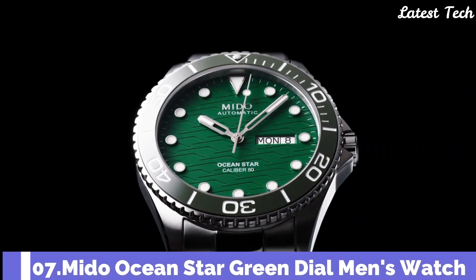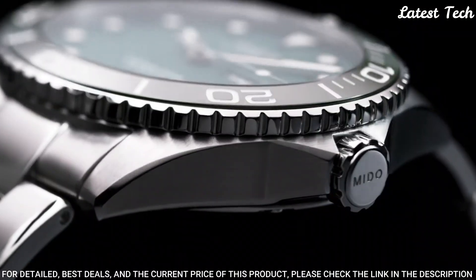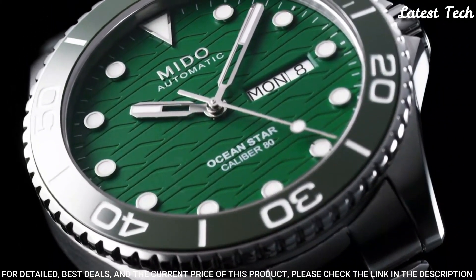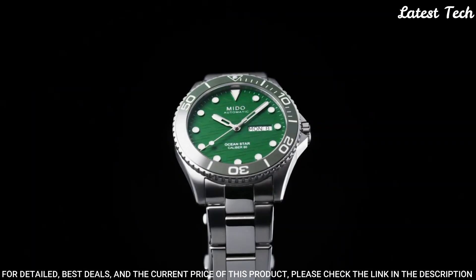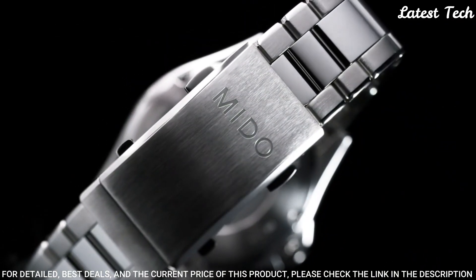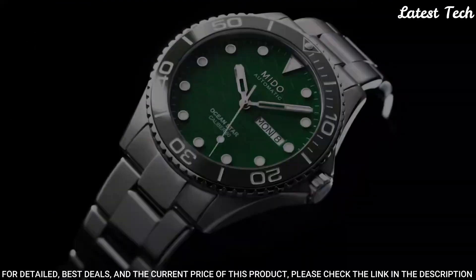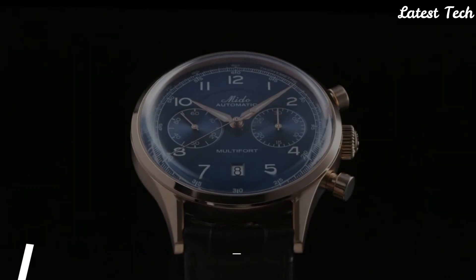Number 7: Mido Ocean Star Green Dial Men's Watch. Silver-tone stainless steel case and bracelet, unidirectional rotating green ceramic bezel, green dial with silver-tone hands and dot hour markers. Dial type: analog. Automatic movement. Scratch-resistant sapphire crystal, screw-down crown. Case size 42.5mm, water-resistant at 200m. Functions: date, day, hour, minute, second. Swiss made.